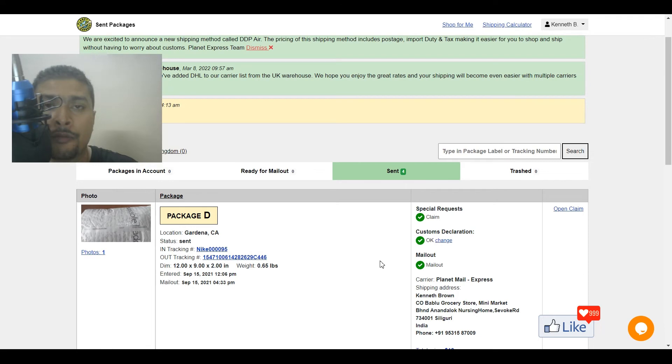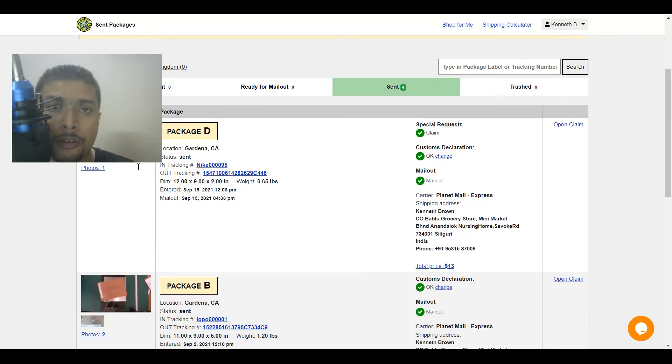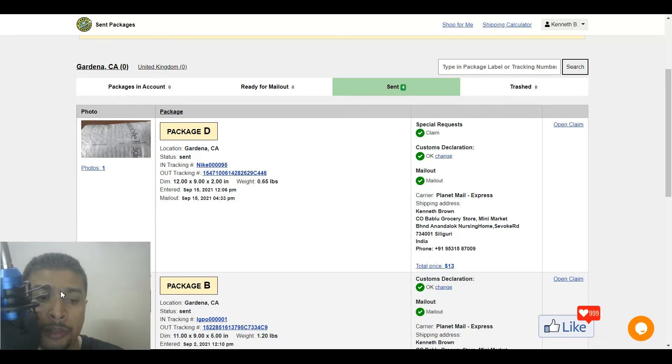Once you put in all your details — address, phone number, and everything — you are going to get an option to select the courier service that is comfortable for you according to your budget. If you want to use postal service you'll get that option; if you want to use DHL or EMS, whatever service is available according to your location, they will show you. The charges are super low compared to any other package forwarding agents out there online.